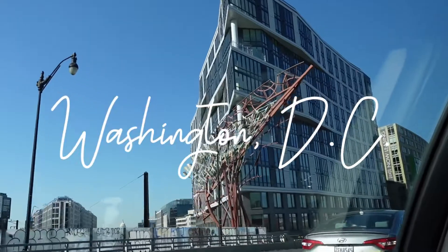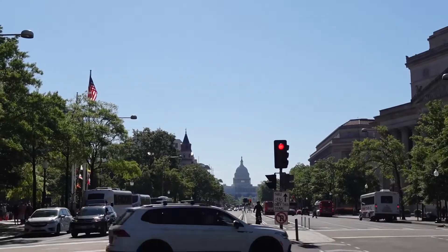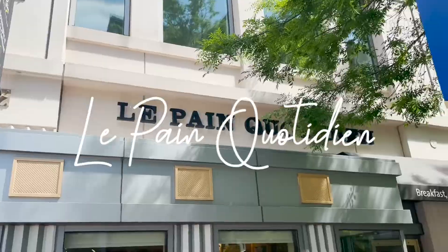I just reached DC some time back. My check-in was not until late afternoon, so I dropped off my bags at the place where I'm staying, and now I've come to the main central area of DC where all the monuments and museums are. My first stop is going to be the Smithsonian Museum of Natural History, and since the museum opens after 10 o'clock, I'm quickly grabbing a bite to eat.